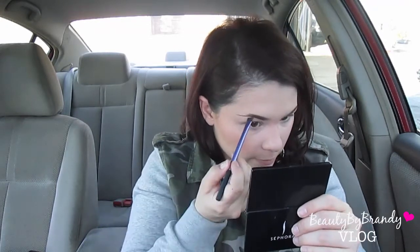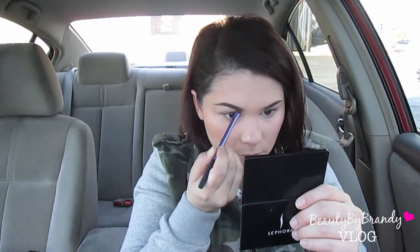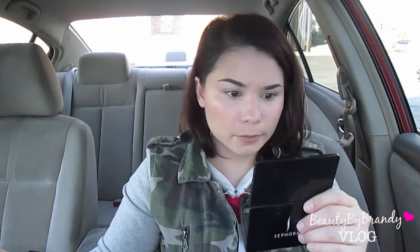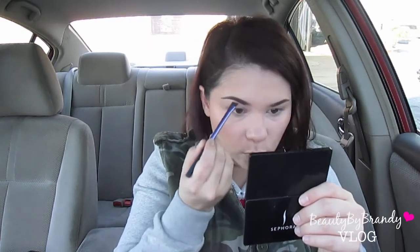By all means this is not perfect in the car — this is just kind of everyday work-type makeup because I don't care about being perfect on a daily basis, just at work. My nine-to-five job is not makeup-based, and if it was I would take more time on my makeup and make sure it's nicer. But it's not, so is it bad that I say I kind of don't care? It's too much work trying to be perfect every day.